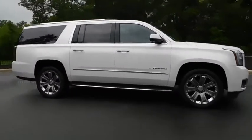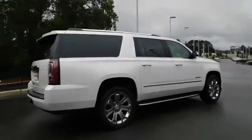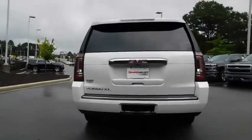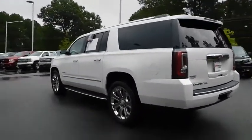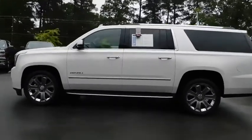2016 GMC Yukon XL. The GMC Yukon XL is a great choice for families who need a full-size SUV with maximum seating. The looks don't hurt either. This vehicle has less than 65,000 miles. Here are some of this vehicle's great options.